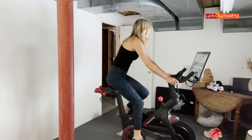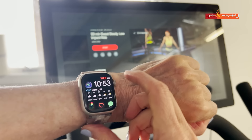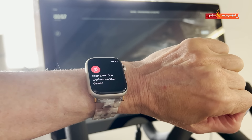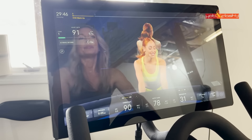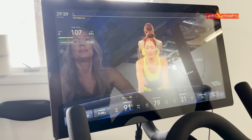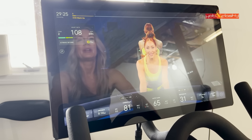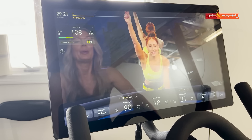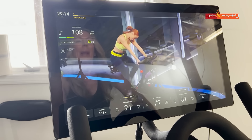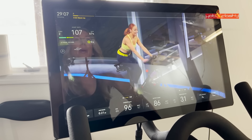Then I get on my Peloton bike and ride for a few minutes to warm up and select my workout. I usually pick a 30-minute low impact ride and make sure my Apple Watch is synced with my Peloton to track my heart rate. What I learned from Dr. Mary Claire Haver is that working out in zone two helps reduce inflammation in your body. Zone two is 60 to 70% of your maximum output, so I keep adjusting my pedal speed or resistance to stay in that range. One of my favorite instructors is Jess King — she's so funny and encouraging.